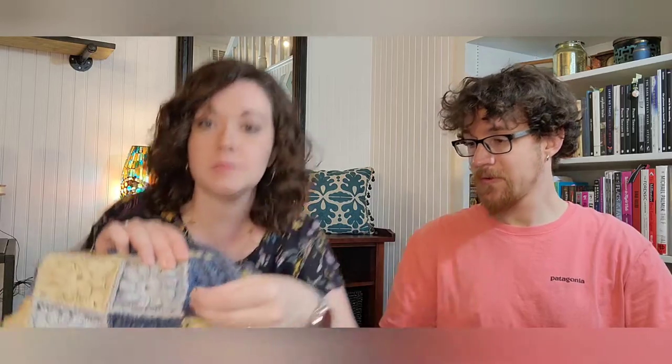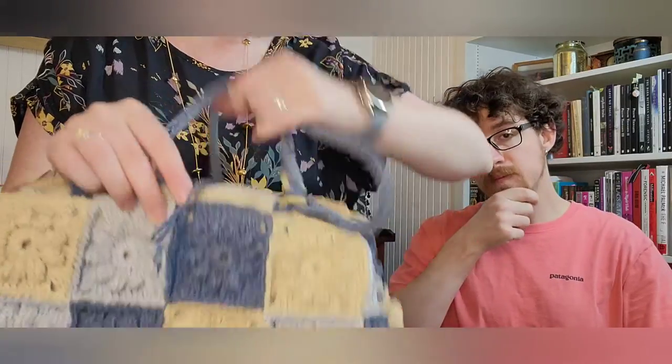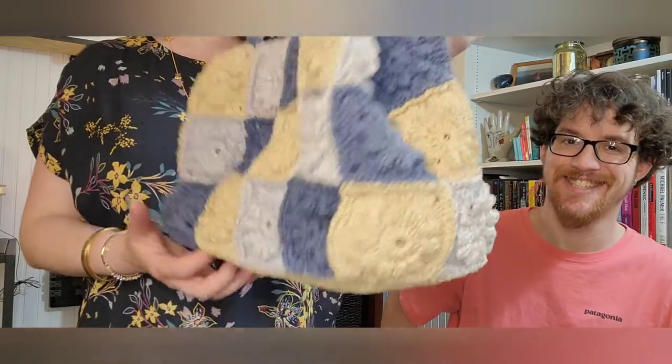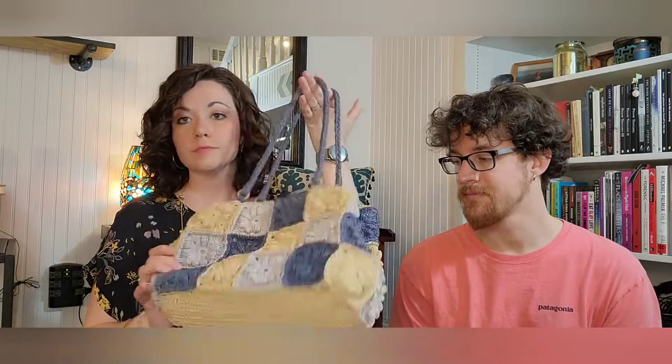Another find from the bins last time — this is Nine West, 100% paper. The only thing I noticed right away is it's missing the button on the front where it would latch over. But come on, guys — it's so cute. It's a paper straw granny-square style with a pocket on the inside. I love it — perfect for going to the beach.